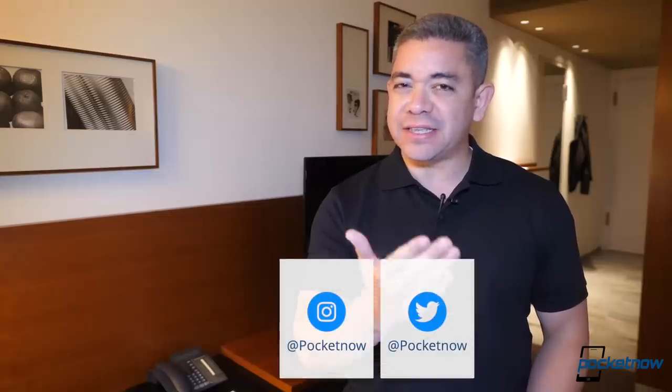Friends, if you want to get the news earlier, follow us on Pocketnow.com and subscribe to our channels — English and Spanish — for more videos like this one. Follow us on social media; our extended coverage happens on Instagram. Follow me on my personal accounts to see what I'm up to here in Berlin. Please give this video a thumbs up if you liked what you saw. I'm Jaime Rivera — thanks so much for watching. Over the weekend we will see you with more hands-on videos.